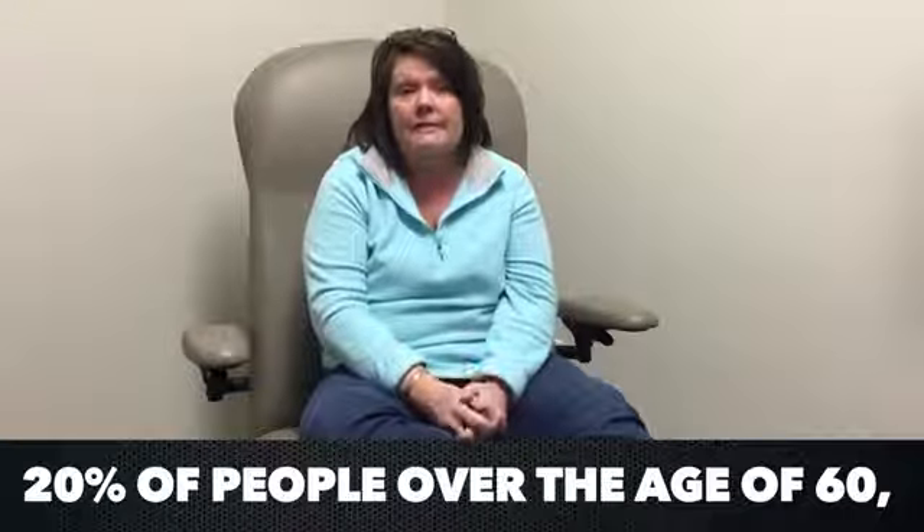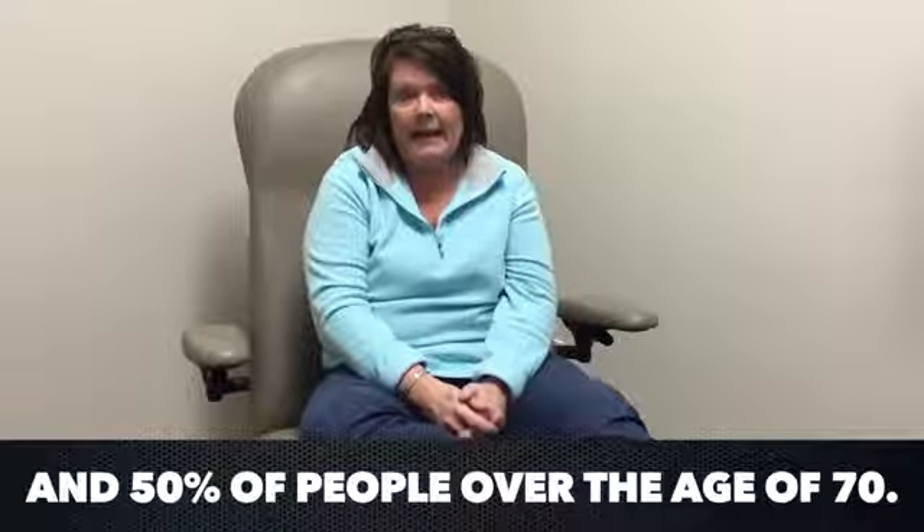I've had three treatments. I'm on my fourth treatment today, and basically my whole toenail on my big toe has grown back out and lacks about an eighth of an inch of being completely reattached to the nail bed.